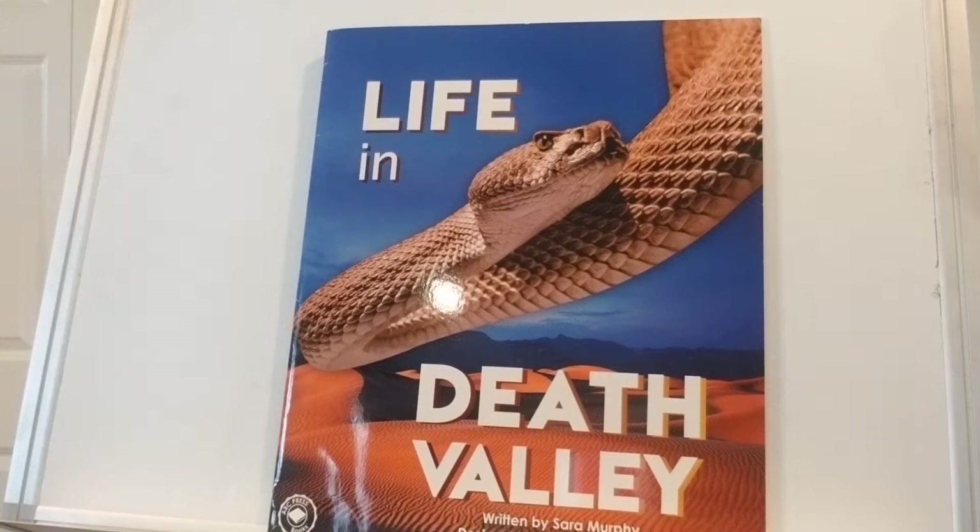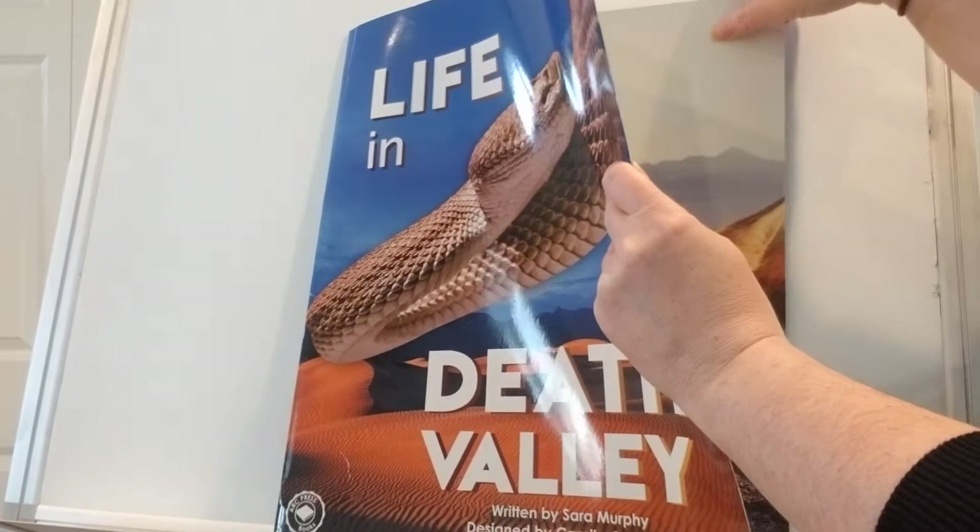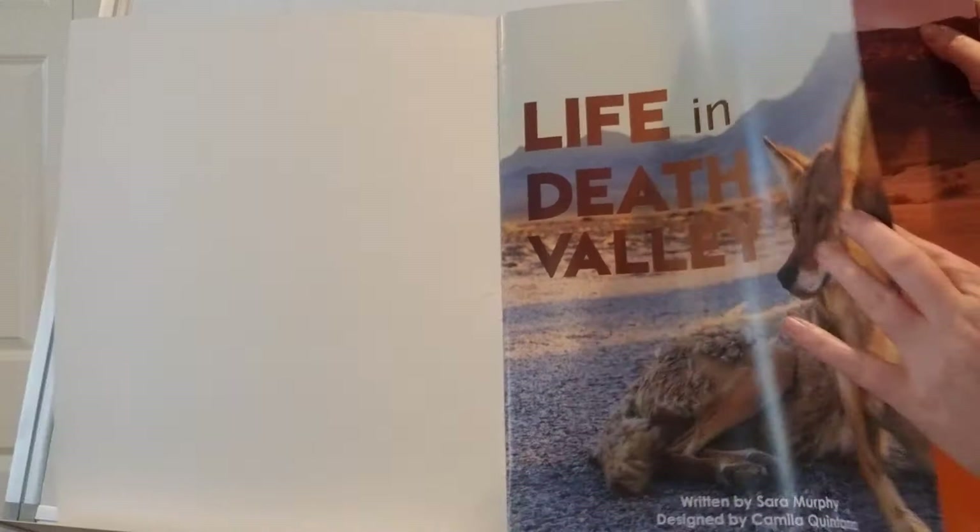Hi boys and girls! Today's book is called 'Life in Death Valley.' It's written by Sarah Murphy and designed by Camila Quintana.